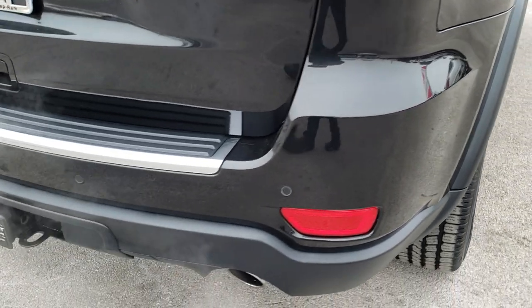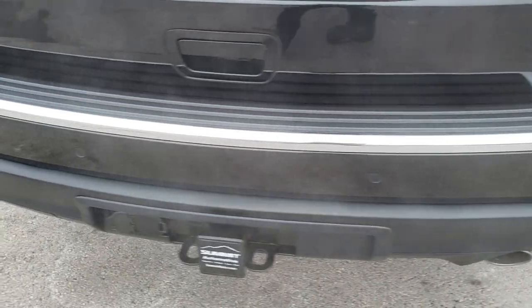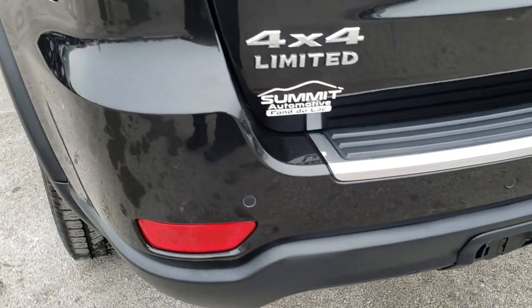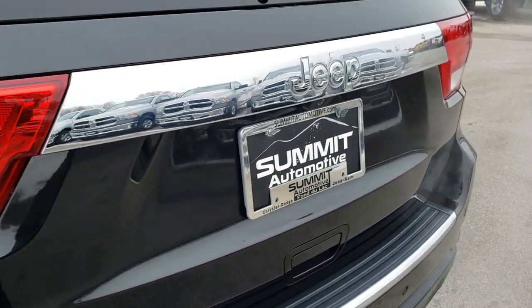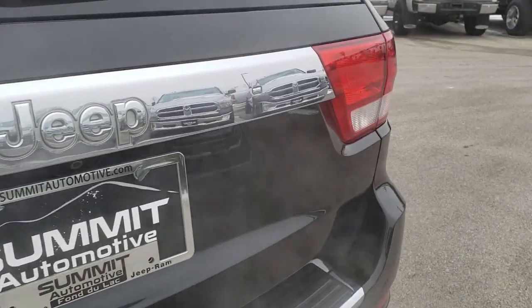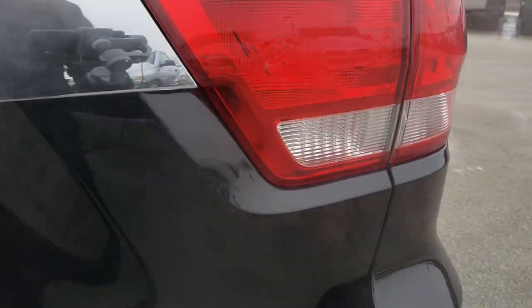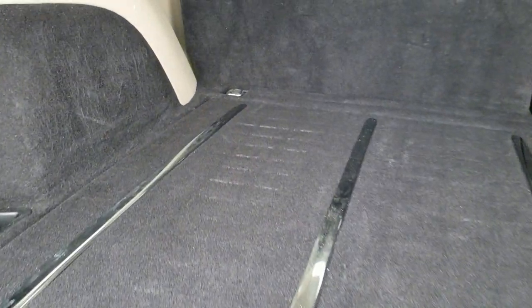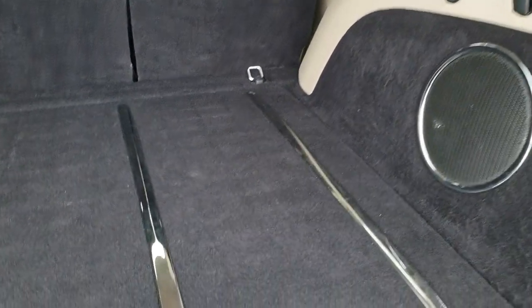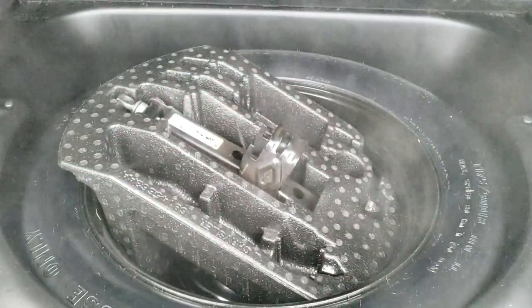As we come around to the back, you can see the rear bumper is in nice shape. Full towing package, which includes receiver hitch, 4-pin, and 7-pin wiring. Rear gate is in nice shape as well, and it does have a power lift gate. Back storage area is in really nice condition too. It does have the factory subwoofer and a full-size spare tire.